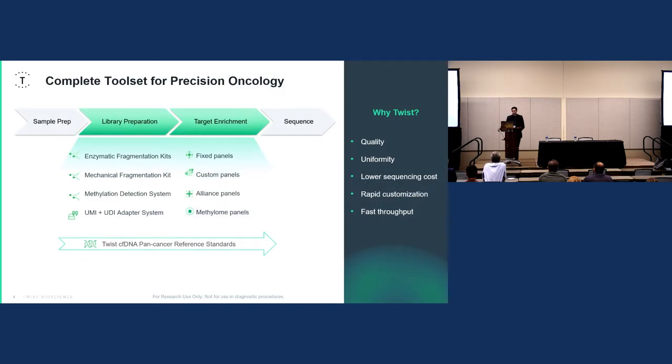We have a host of different products across the library preparation and target enrichment solution space. On the library prep end, we have enzymatic and mechanical fragmentation kits, as well as our methylation detection system, all of which can be used with our UMI and UDI adapter systems to create sequencing libraries. On the target enrichment end, we have fixed and custom panels, as well as our alliance panels — capture panels designed in concert with key opinion leaders — and we also have methylome and methylation capture panels.